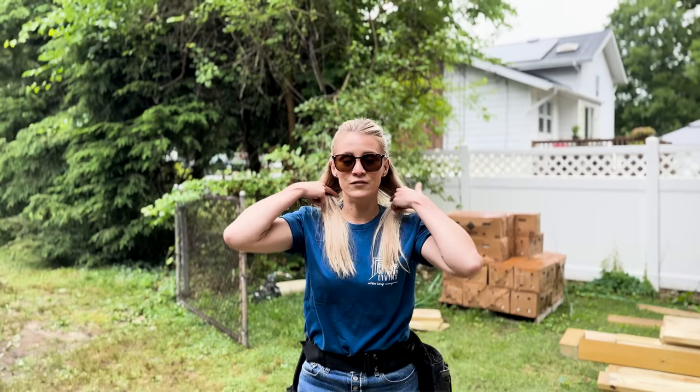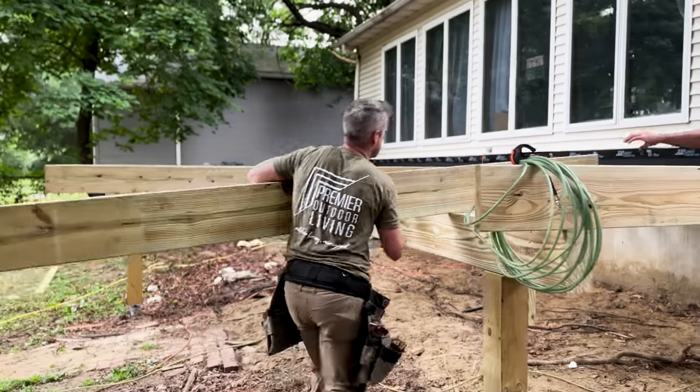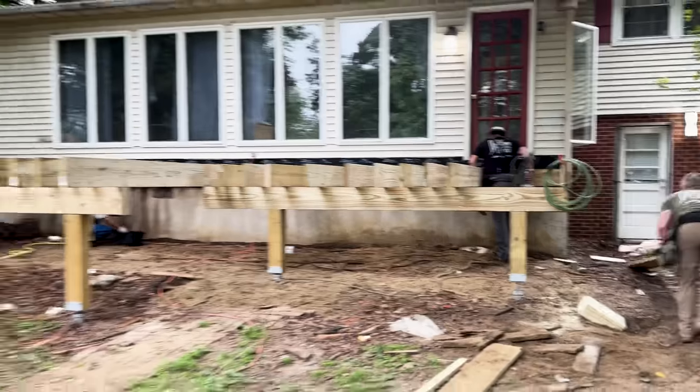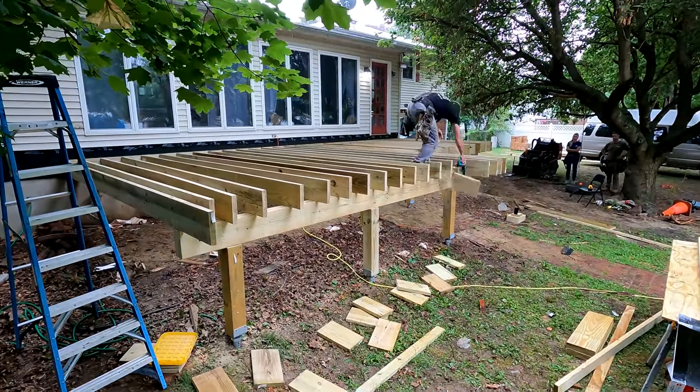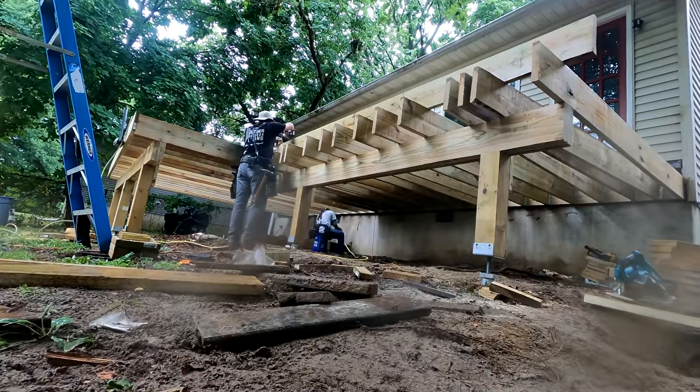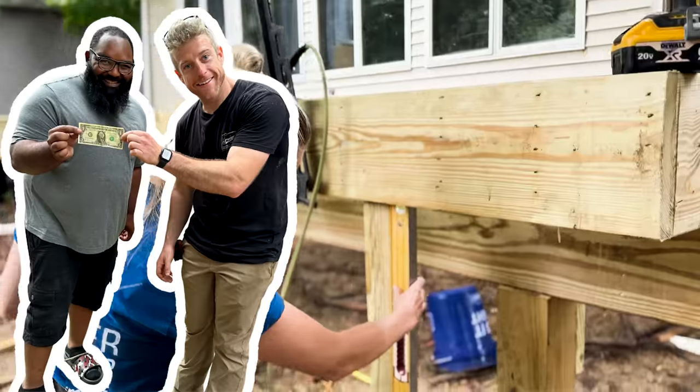We are on day two. Things are moving very quickly. We already have our frame up; the guys are running joists and I'm cutting mid-span blocking so they have it ready when they need it. We have inspection scheduled for Monday so we need to get this done. Although this is a backyard giveaway, for legal reasons we had to actually charge something for this project — so we decided on one dollar. Still a good deal.